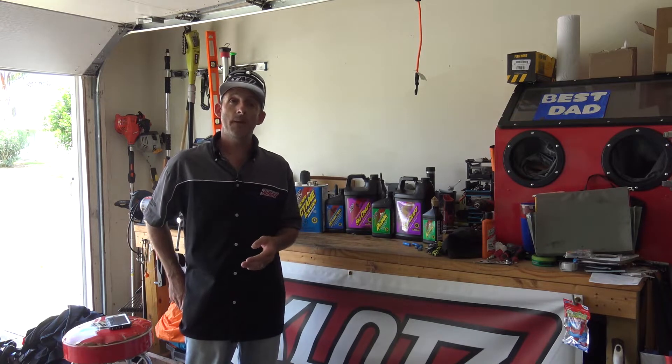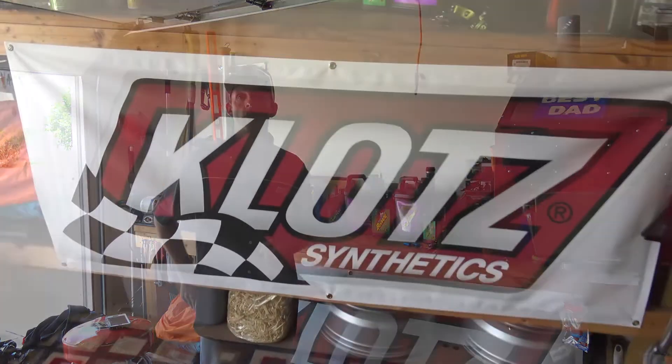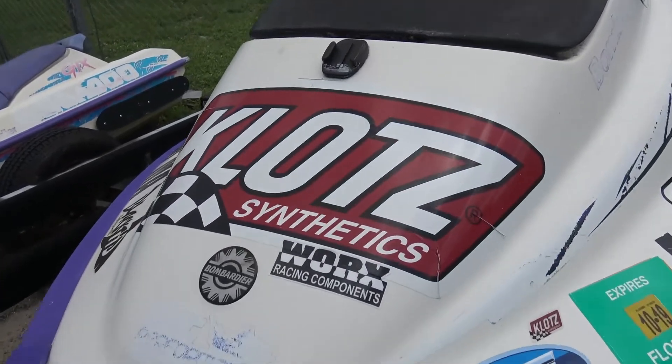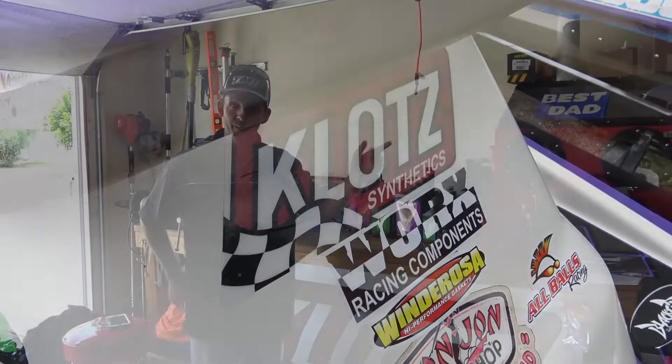If you've seen our videos, you may have seen words like Klotz — K-L-O-T-Z. You may have seen Klotz on a banner hanging on the front of our bench in the shop. You may have seen Klotz stickers on our jet skis — mine, Chris's, Michelle's.